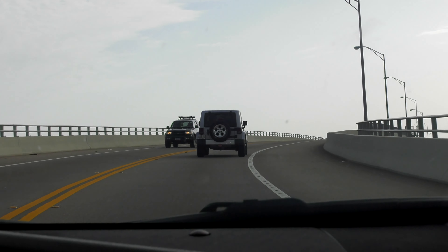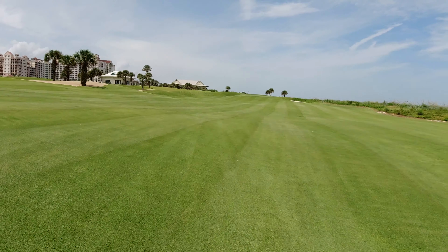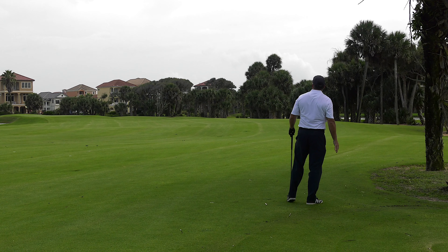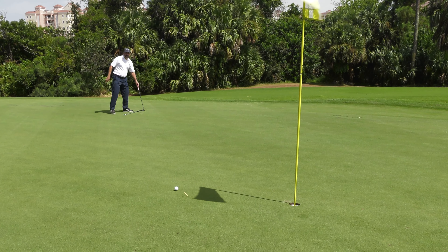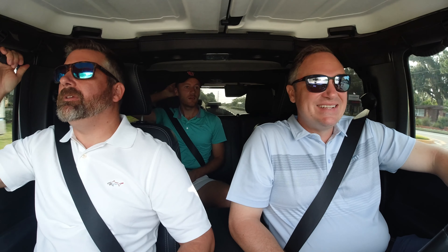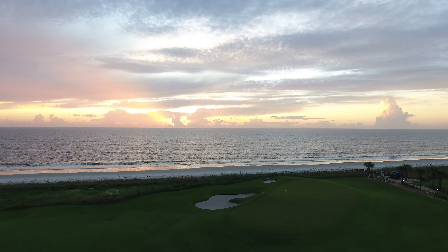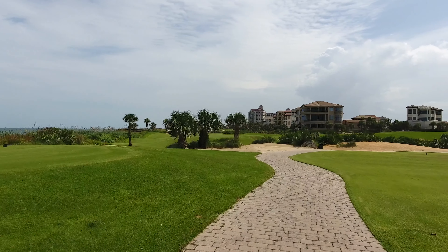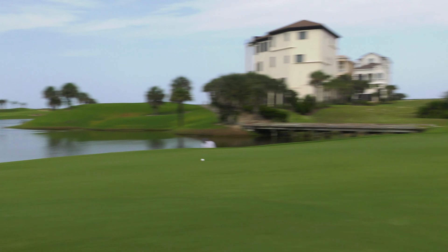We're on our way to Hammock Beach. Wade says it's a very desirable location and he's pretty excited to play it. The ocean course at Hammock Beach is a stunning Jack Nicklaus design on Florida's East Coast. It's immaculately maintained and features the Bear Claw — four jaw-dropping finishing holes right on the Atlantic Ocean. It's as challenging as it is picturesque.